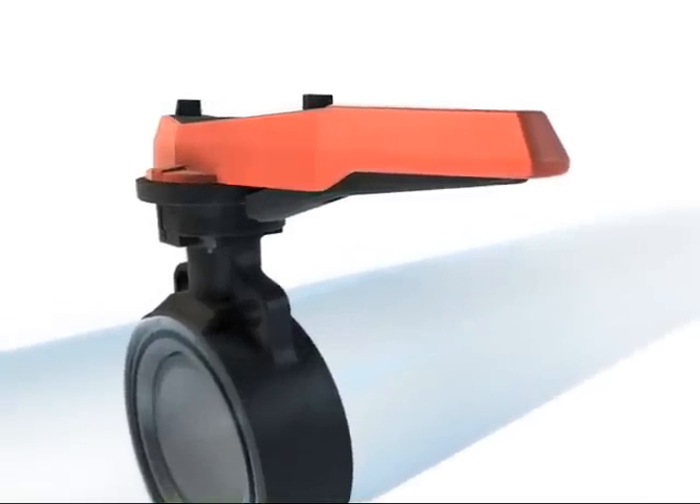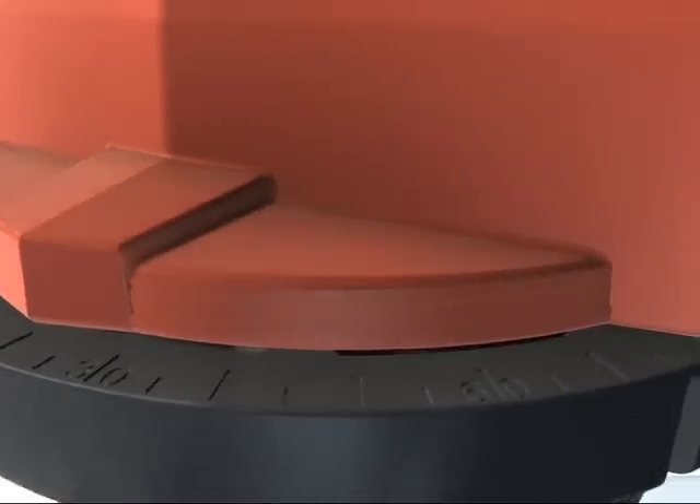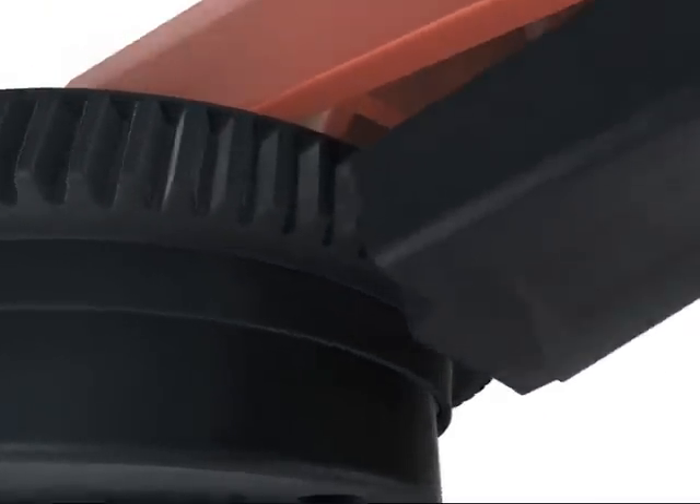The position is clearly indicated in degrees on the index plate, indexed in increments of 5 degrees. Six teeth are always engaged between the ratchet and the index plate.